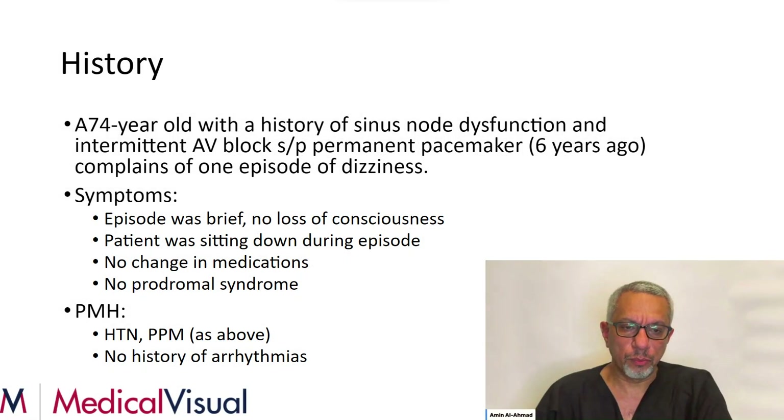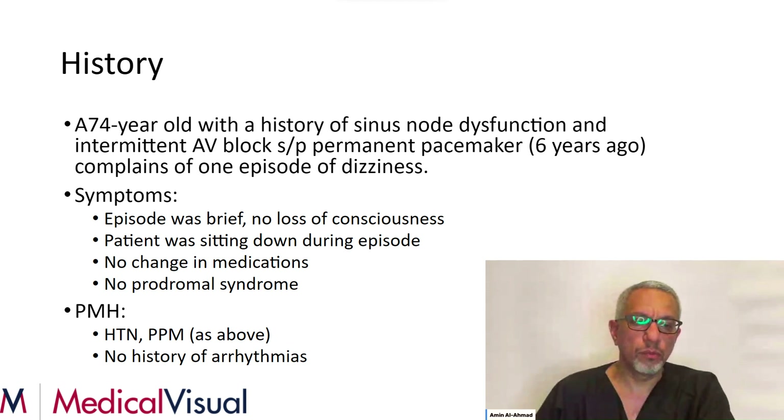We start our case with the patient history. This is a 74-year-old with a history of sinus node dysfunction. He has a history of intermittent AV block, and he had a permanent pacemaker placed about six years ago. He complains of one episode of dizziness. The symptoms were brief, there was no loss of consciousness, and he was sitting down during the episode. There was no change in medications, and he didn't have any prodromal symptoms suggesting he was going to have an episode of dizziness.